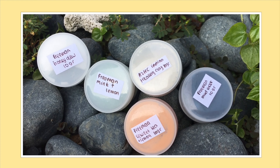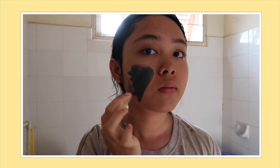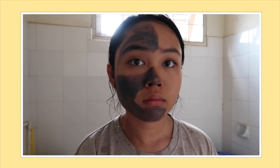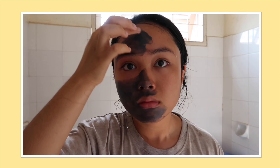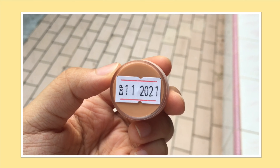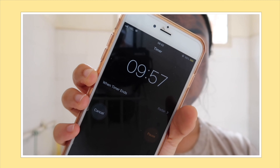Next, aku mau pake masker. Aku dikirimin banyak masker, tapi kayaknya aku mau pake yang Freeman Matte Mask aja. Aku apply maskernya ke seluruh muka. By the way, semua produknya sharewithyou.id packagingnya aman — dilapisin sama bubble wrap berlapis-lapis, hygienis, dan semua produk dikasih stiker tanggal expirednya jadi kalian bisa tau kapan produk tersebut kadal luarsa.